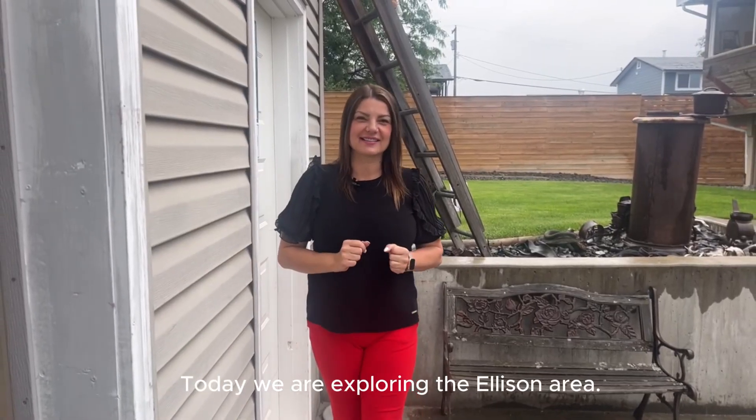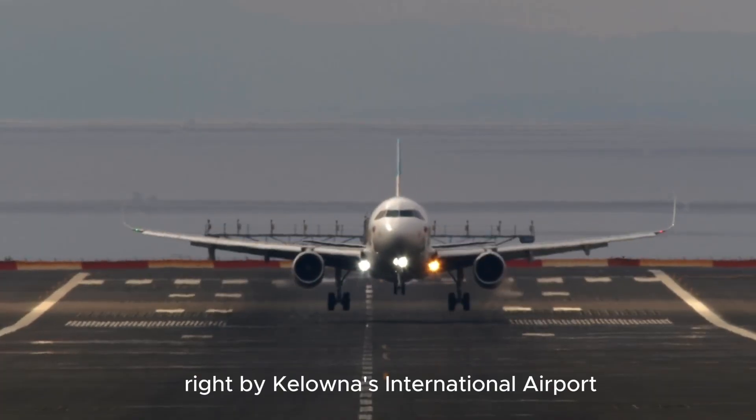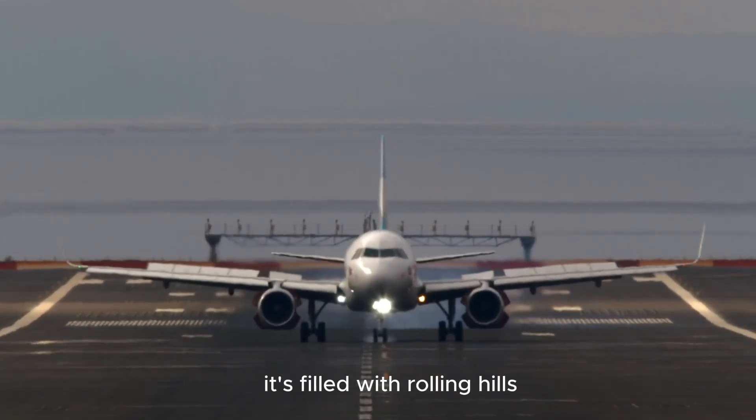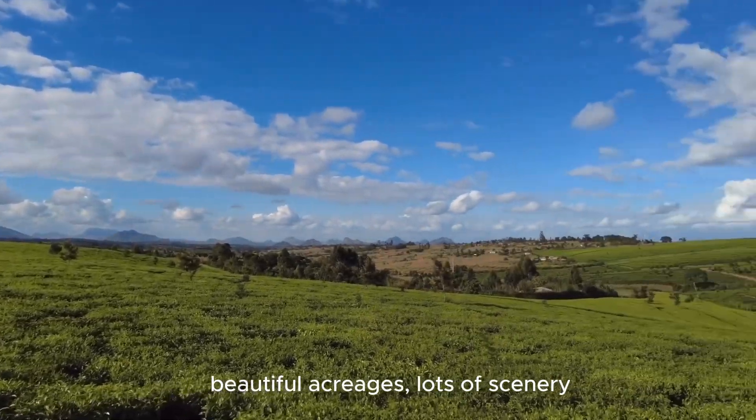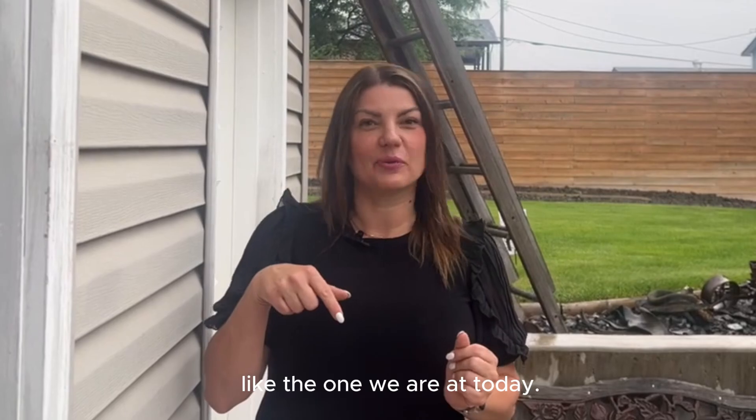You're going to love this property. Today we are exploring the Ellison area. Ellison is a neighbourhood right by Kelowna's International Airport. It's filled with rolling hills, beautiful acreages, lots of scenery, and awesome properties like the one we are at today.